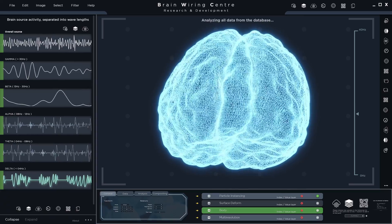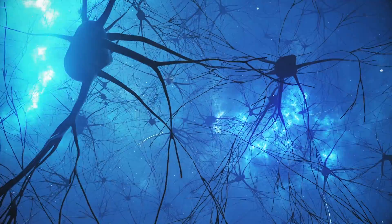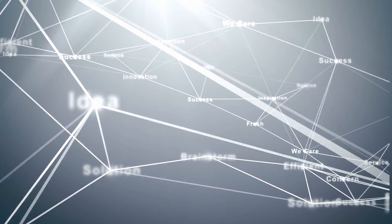The system uses sensors contained in a polymer sheet which, when laid onto the surface of the brain, can pick up the user's neural signals. That information is then decoded by machine learning systems to create the words the user wants to say.